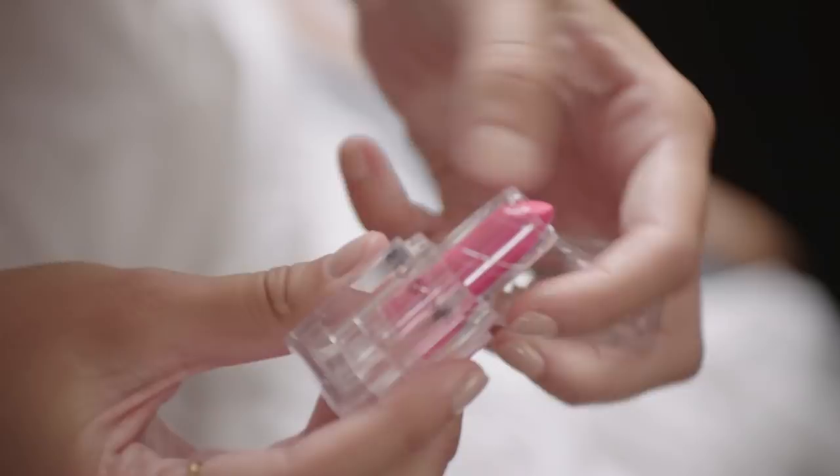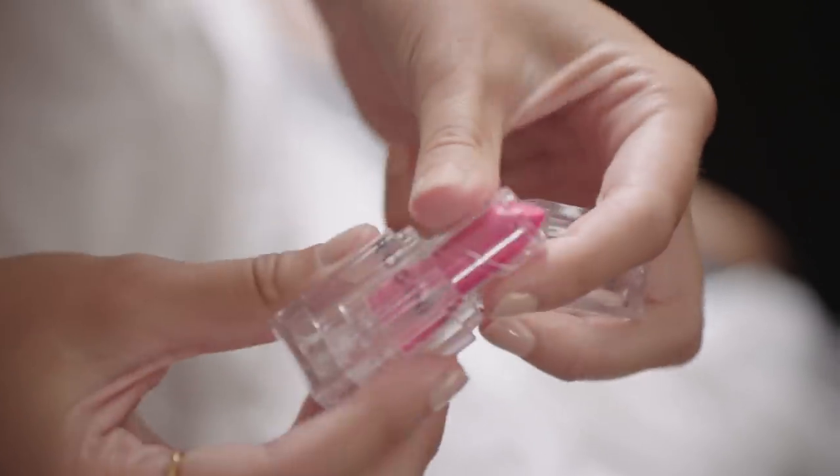Time for my fragrance. This one is my favourite — Wonderwood Comme des Garçons. I might quickly do my lipstick. I love Wings by Rodin. It's super creamy, great for summer, perfect with a tan.